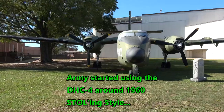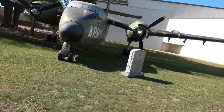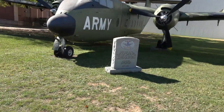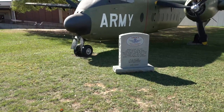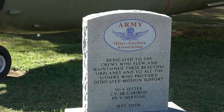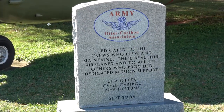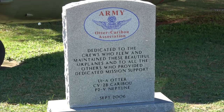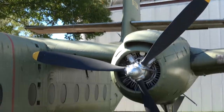Let's go back out. That's kind of neat. Otter Caribou — so that must be what this plane is. It's a pretty cool plane.